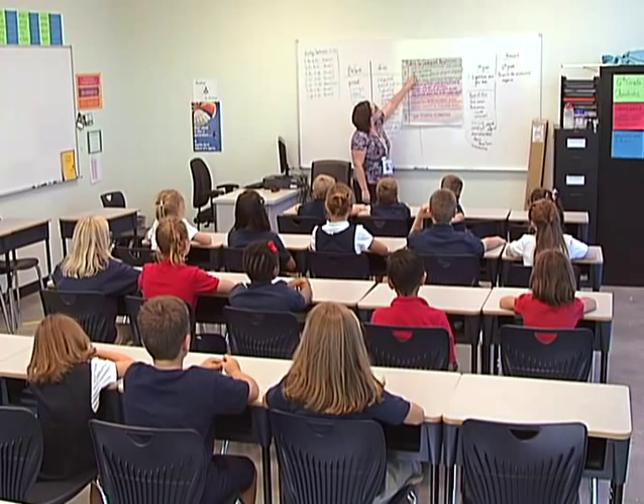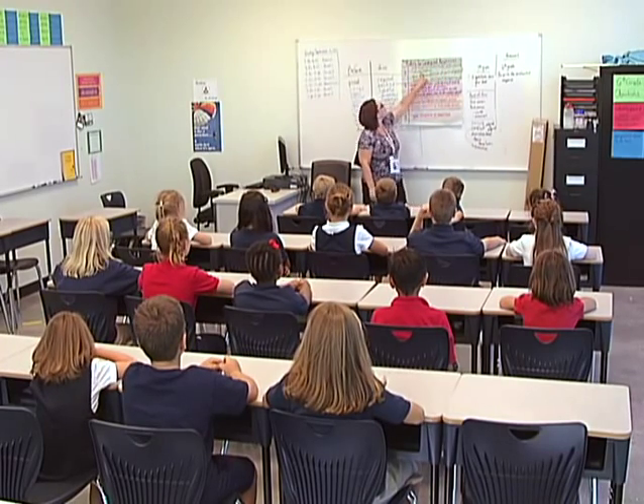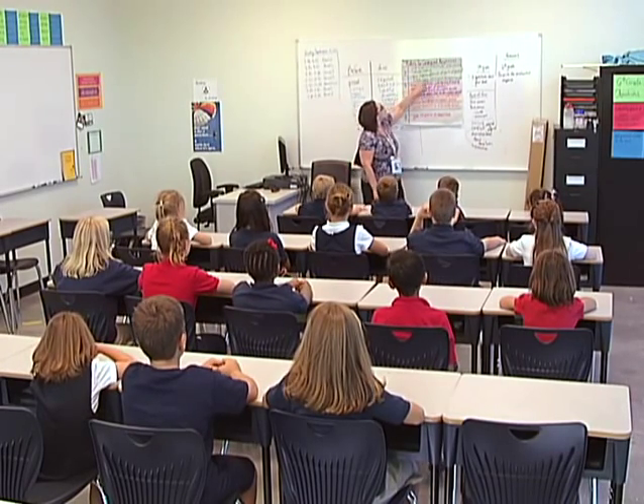Thank you for your participation in the Great Nevada Shakeout, an exercise to demonstrate the procedures to be followed to maximize the safety and well-being of our students, staff, and those around you in the event of an earthquake.